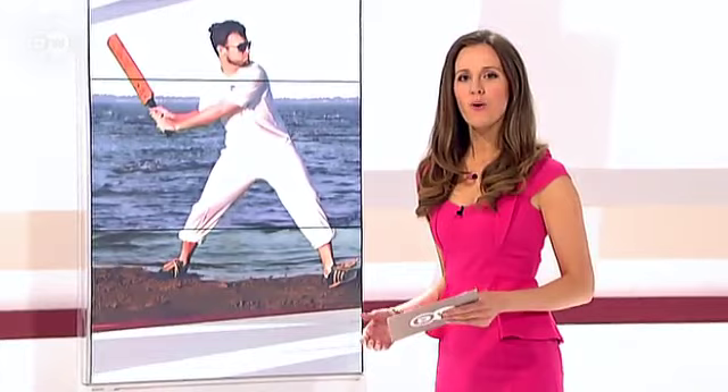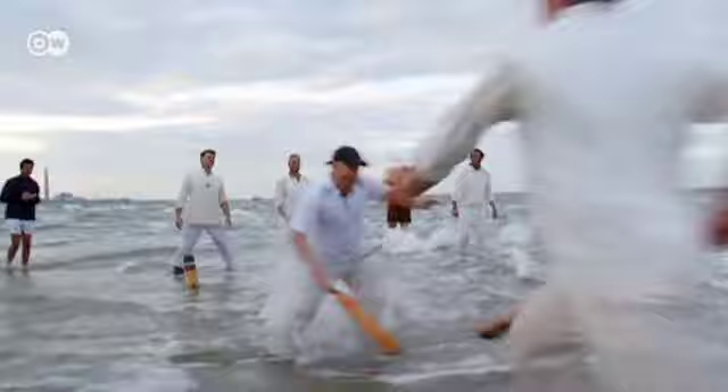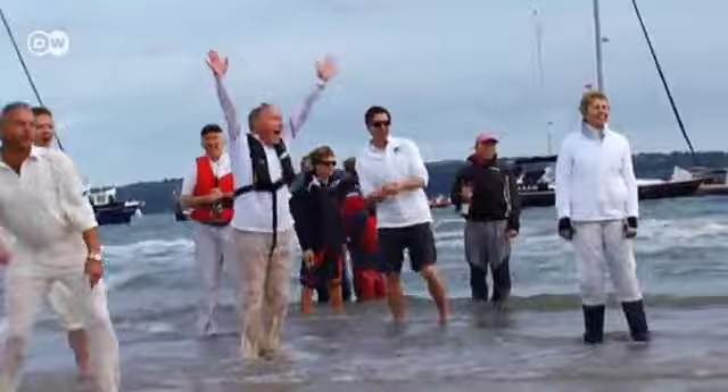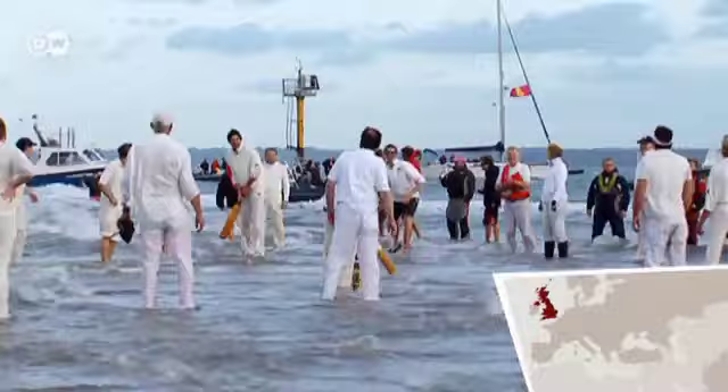The age-old British game of cricket has many rules and regulations when played in its traditional way. However, the match we're about to see is anything but traditional. The Isle of Wight Sailing Club annually plays the Royal Southern Yacht Club from the mainland, and their pitch is located somewhere between the two coastlines on a sandbank. This is the annual Brambles cricket match taking place on the Brambles sandbank. One participant explains: it's just something different to do — nowhere else in the world can you do this. You can only do this for a very few minutes every year. It's a unique place.